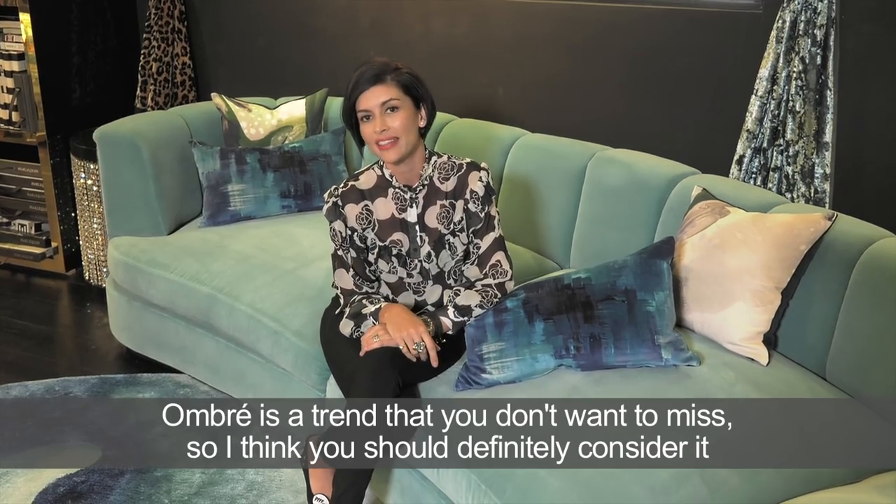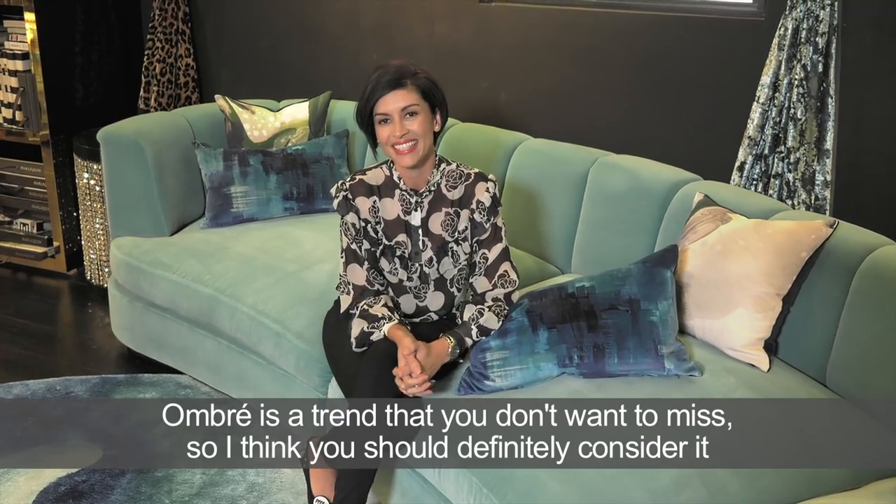So ombre is a trend that you don't want to miss — I think you should definitely consider it.